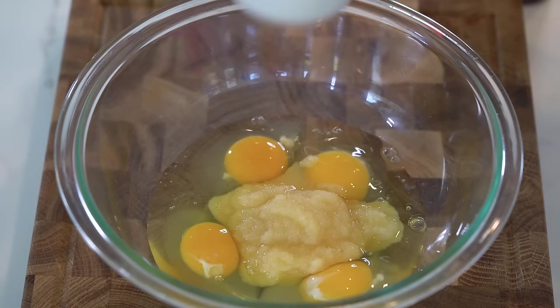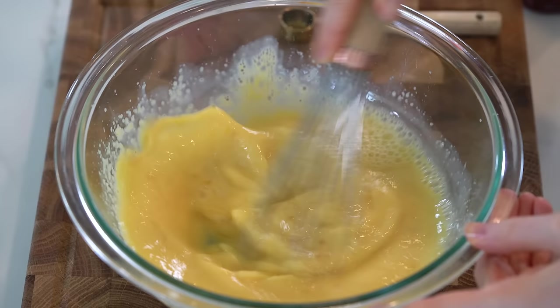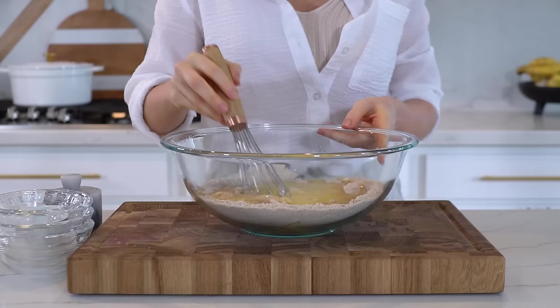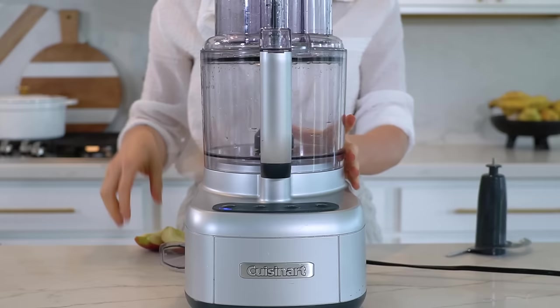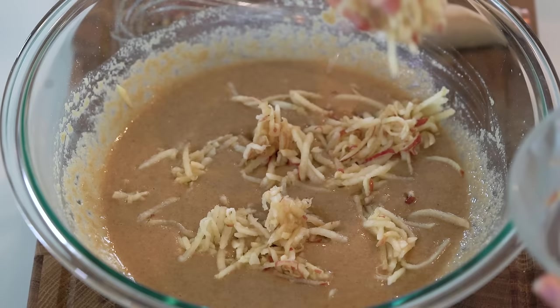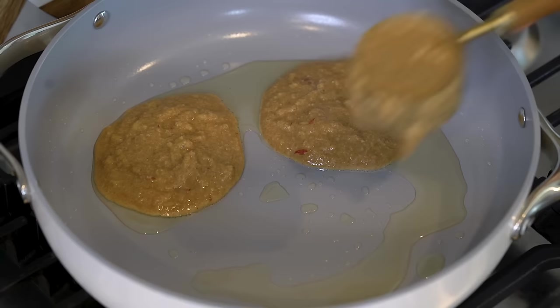Set that aside and now let's mix our wet ingredients. In a separate mixing bowl add in four eggs, half a cup of unsweetened applesauce, half a cup of unsweetened almond milk — really any type of milk works with this recipe — one teaspoon of vanilla extract, and one tablespoon of raw honey. Whisk that all together until the eggs are fully broken down and everything is combined. Now pour the wet ingredients into the dry ingredients and mix until fully combined with no lumps. Optionally, grate one apple and fold that into the pancake mixture.